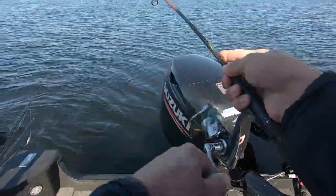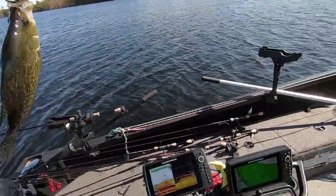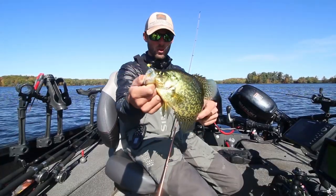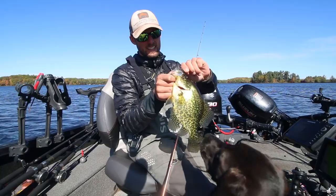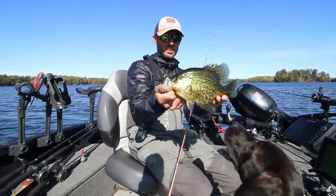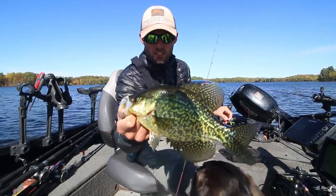There we go — first fish on! And look at that one, that's exactly what we came out here for. Number one on the Crappie Scrub. Beauty. It's about 11 and a half to 12 inches — we'll get him back because there's a pile of them down there.